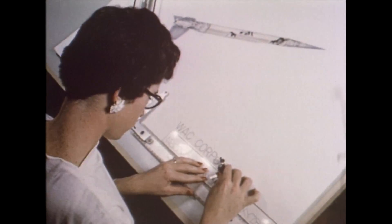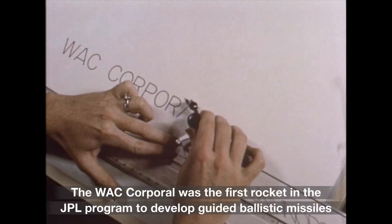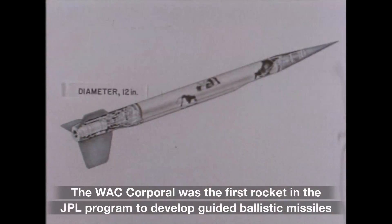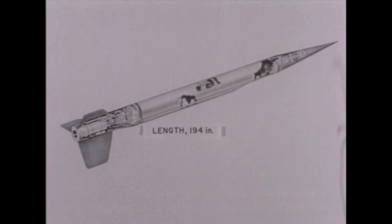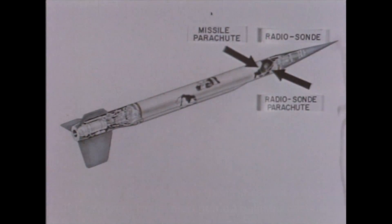In 1944, the Army Signal Corps requested a high-altitude sounding rocket. The vehicle subsequently designed by the Jet Propulsion Laboratory was named the WAC Corporal. It was 12 inches in diameter and 194 inches in length.